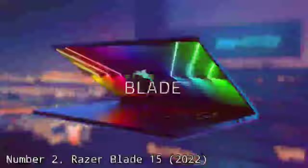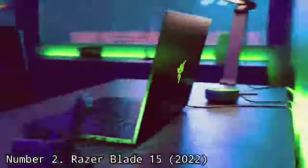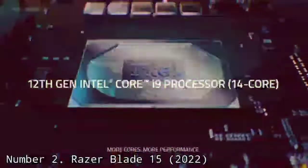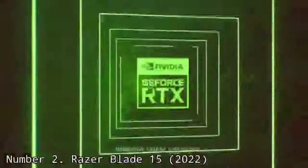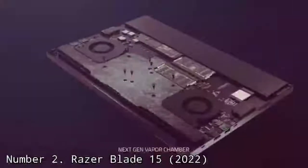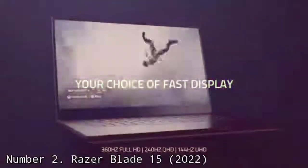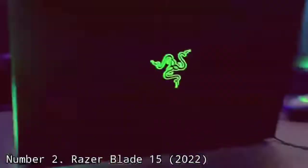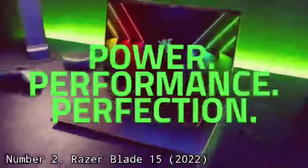Number 2: Razer Blade 15 2022. Razer has simplified its Blade 15 lineup, removing the advanced and base models, but what's left is still a very good, thin, stylish gaming notebook. The Blade 15 remains a favorite because it has strong performance — with a Core i9-12900H and an NVIDIA GeForce RTX 3070 Ti in the model we reviewed — but is just 4.4 pounds and 0.57 inches thick. You still get a variety of ports like Thunderbolt 4, both USB Type-C and Type-A, as well as an SD card reader, so there's plenty of expansion for peripherals and extra storage for games.